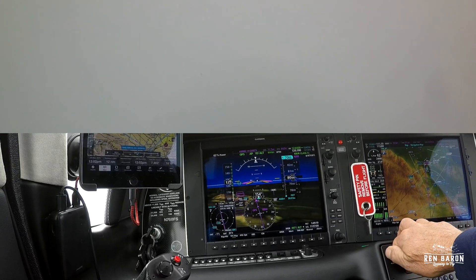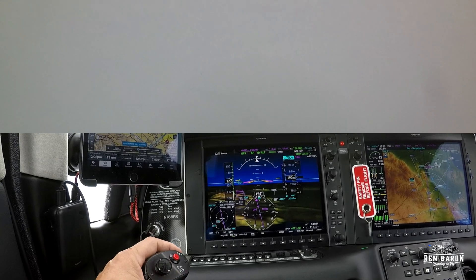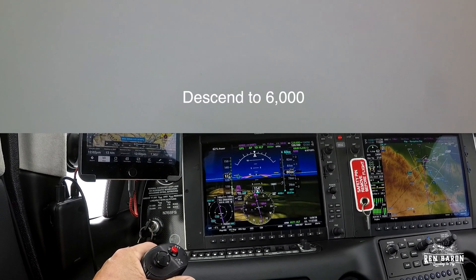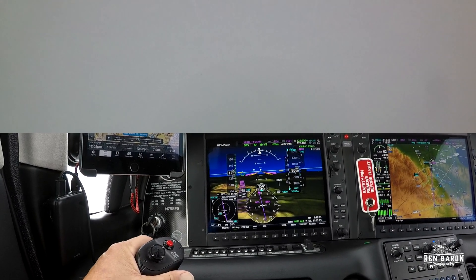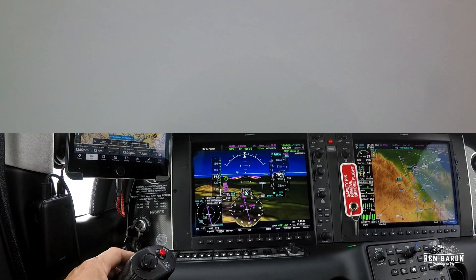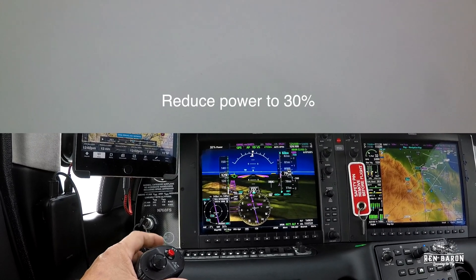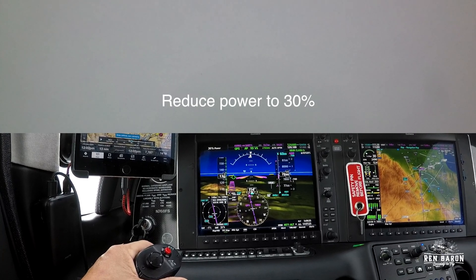If you look in the top right corner of the PFD where the comms are, you'll see that we're receiving a transmission from ATC and we're finally getting approval to lower our altitude to 6,000 feet. So I dial in 6,000 feet on the altitude select and I set vertical speed for 700 feet per minute, because I want to get down fast as we approach DARTS. Once the plane starts heading downhill, I'll pull back a little power as well to maintain a good speed as we head into DARTS.